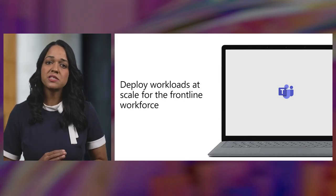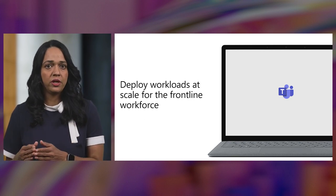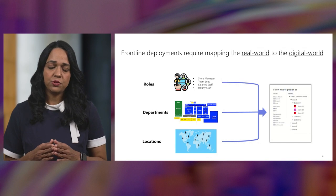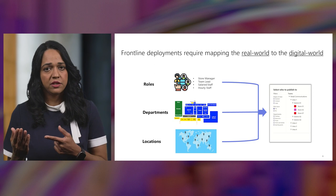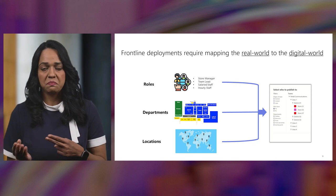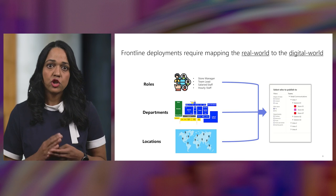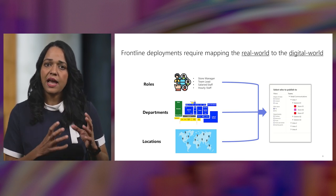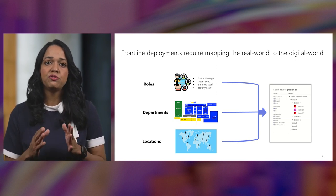As we work with organizations like River Island that are on the same journey, we see patterns in the jobs that a frontline worker performs as well as the attributes that map that employee to their job function. These attributes typically include the frontline worker's role — for example, are they a store manager or a cashier — their department, such as back office, front office, bakery, or pharmacy, and where they are performing their work, meaning their location.